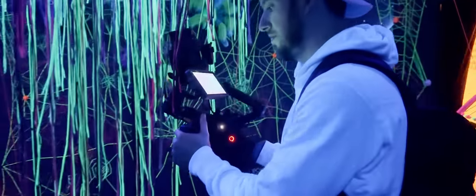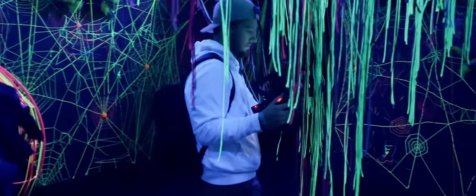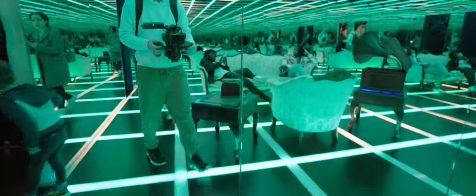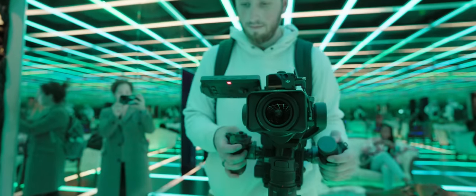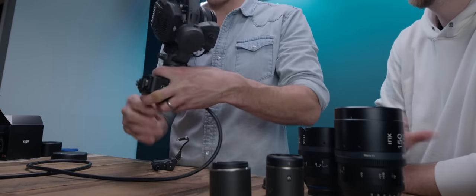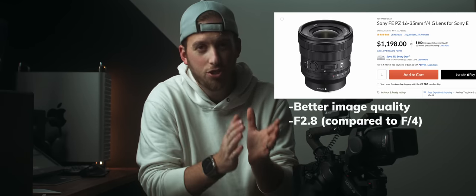Seeing DJI come out with this new lens makes me excited because while a lot of people had doubts as to whether they were going to add anything to this camera or their lens lineup, this just proves they're not giving up on this line of cameras or lenses anytime soon. I can't wait to see what other zoom lenses or prime lenses they plan on coming out with. At the time of this recording I don't have specific price points, but I know relatively where it's going to sit and the benefits of buying this lens as a 4D user over third-party ones.